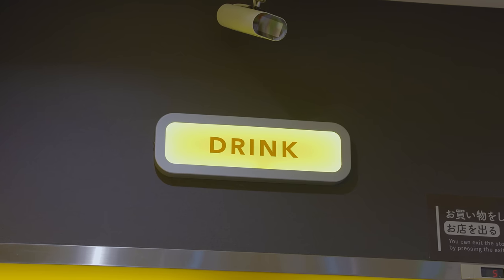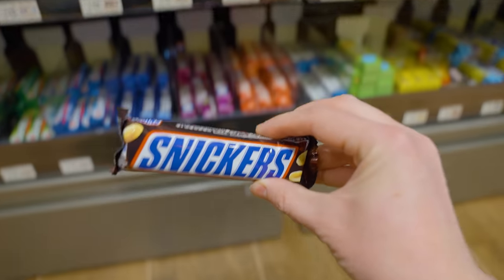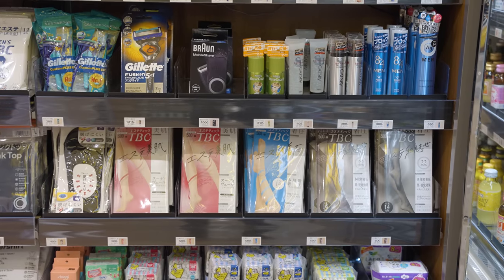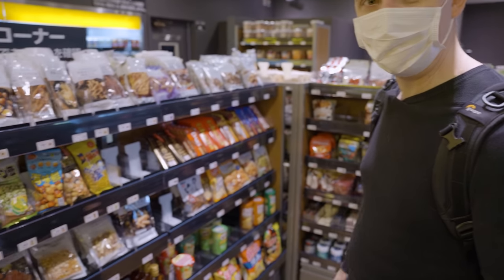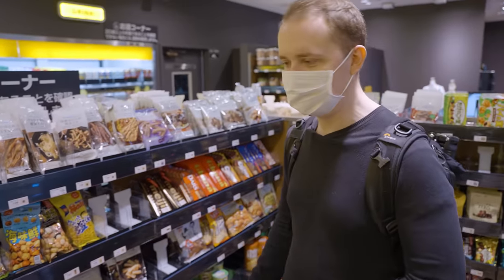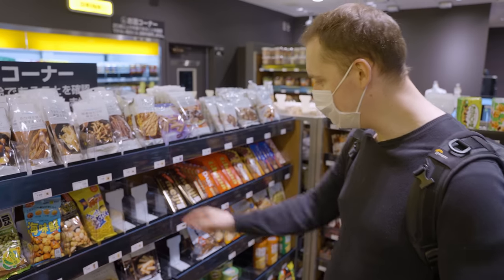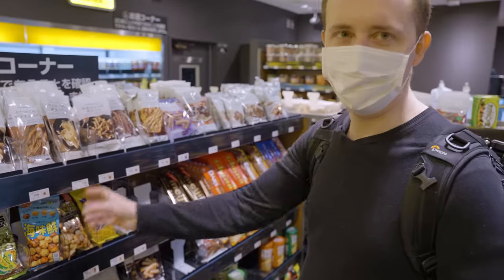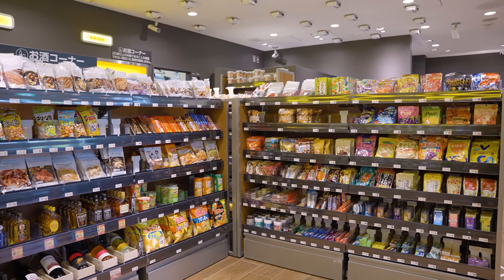All the usual offerings are there, such as hot and cold drinks, bento and lunch food items, chocolate and snacks, as well as daily essentials like toothpaste, stockings, or a USB battery bank to keep your devices charged up. It looks quite similar to a regular Family Mart, but the shelves seem a little bit more neatly stacked. They all have these plastic dividers — possibly for ease of replacement or just to keep everything lined up super neat.